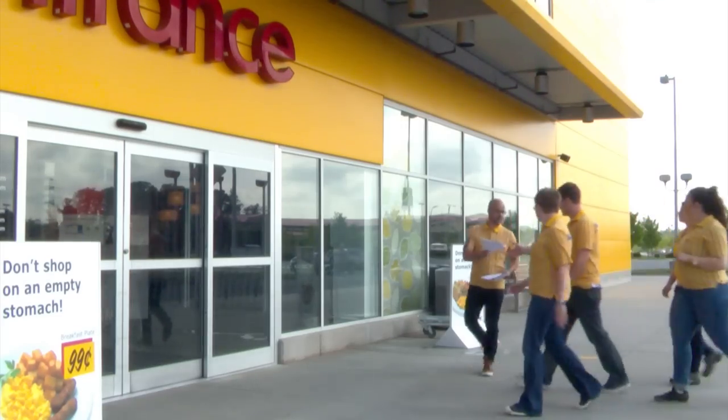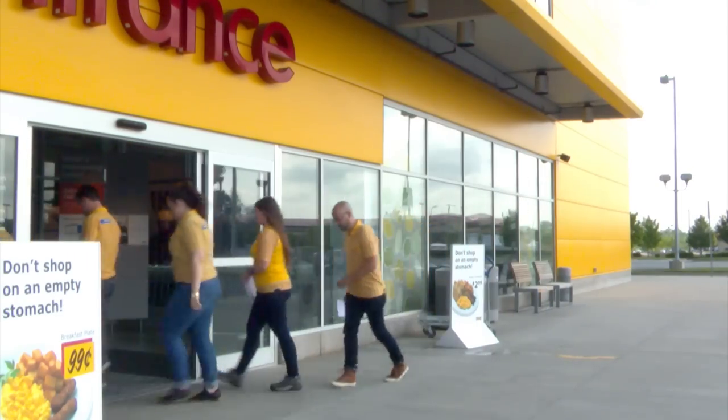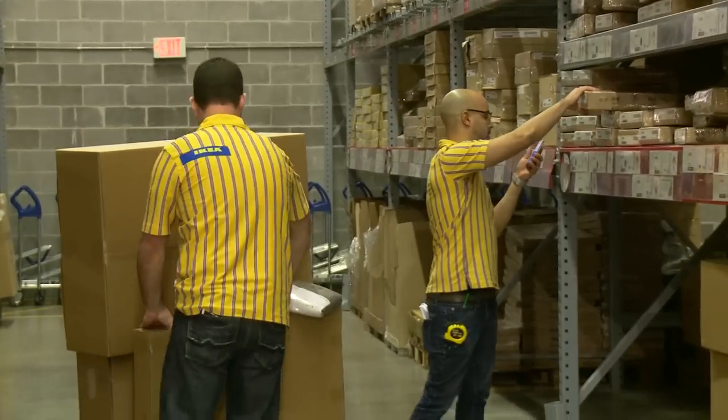All right guys, we've got the shopping list. Why don't you guys hit market hall and you guys hit self-serve and we'll meet at checkout. The squad just wrapped up all the shopping. Now we're getting set up with home delivery and if we hurry, we might get the stuff delivered the same day. Let's go.